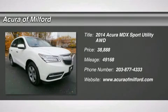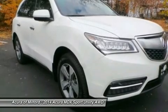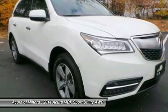Carfax One Owner, Acura Certified, Excellent Condition. Fuel efficient: 27 MPG Highway, 18 MPG City.